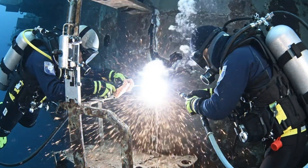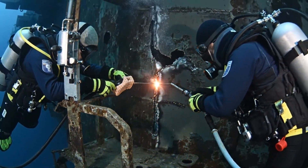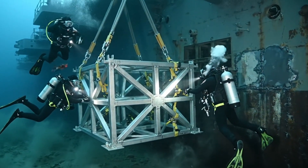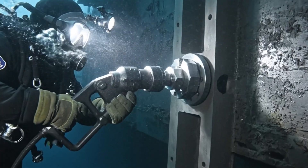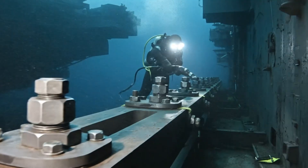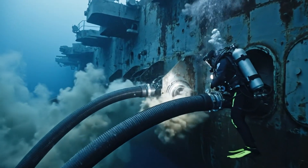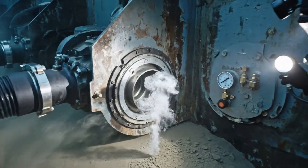Arc initiated on sector 4, amperage holding steady. Acknowledged, proceed with caution. Maintain visualization. Confirming contact point 3 — solid contact. Roger that, moving to secure. Torque wrench engaged, reading stable at 2,000 PSI. Confirmed. Proceed to the next bolt. Control, this is diver 1 — we have minor leakage on panel 12. Roger that, diver. Maintain position and continue monitoring pressure.